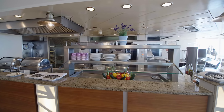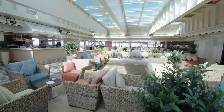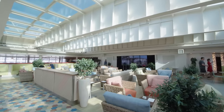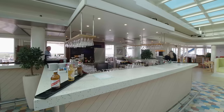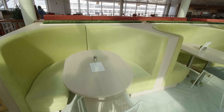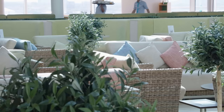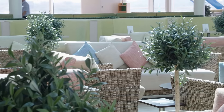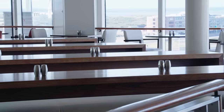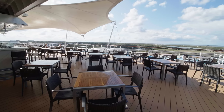Next door in the solarium you will find the Mediterranean Italian offering pizza and pasta, with plenty of places to sit and relax. On the other side you can find the Mediterranean Tapas offering smaller bites, with an outdoor area to enjoy your food al fresco.